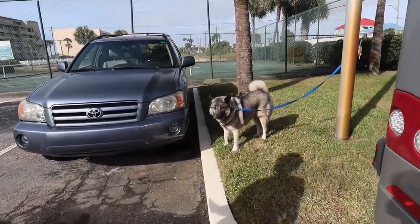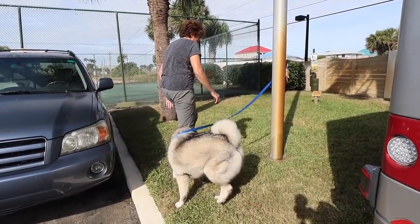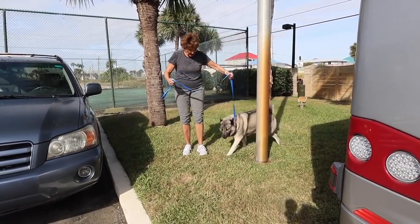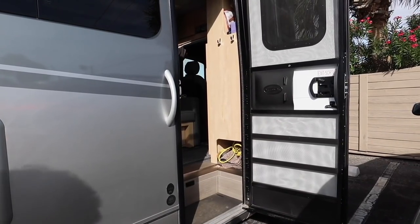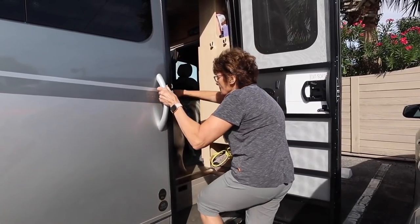Did we forget the dog? Do you want to go? Would you like to come? Okay, I'll get you. Come on, let's go in. The bus is leaving — you ready to go? Let's go! Up and in, up and in. Good boy.